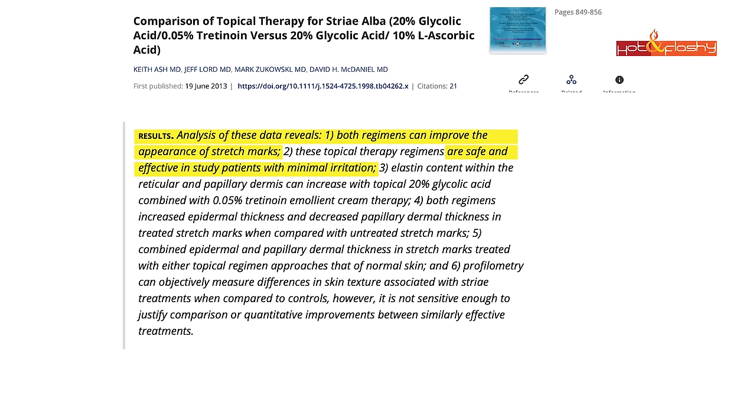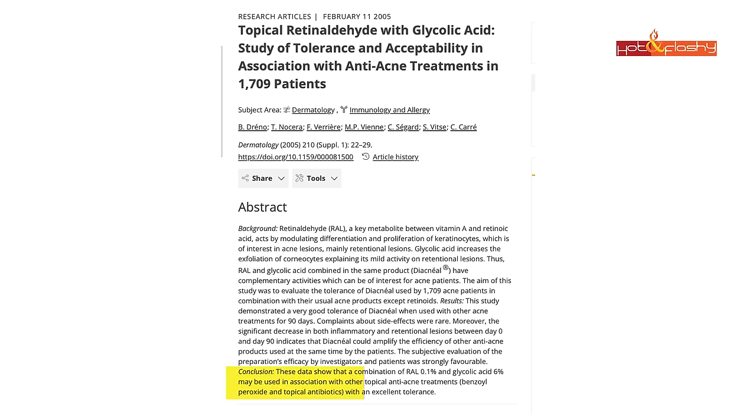One study on glycolic acid with tretinoin, done on stretch marks, treated skin with 20% glycolic acid and either 10% ascorbic acid or 0.05% tretinoin cream. Both regimens improved the appearance of stretch marks, were safe and effective with minimal irritation, increased elastin content, and both increased epidermal thickness. A second study used a combination of 0.1% retinaldehyde with 6% glycolic acid in the same product on acne patients for 90 days, with rare complaints about side effects.